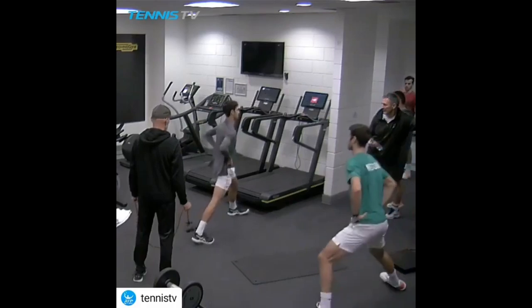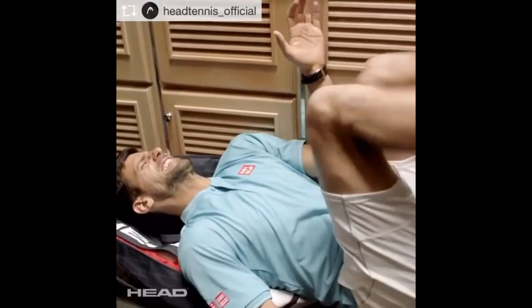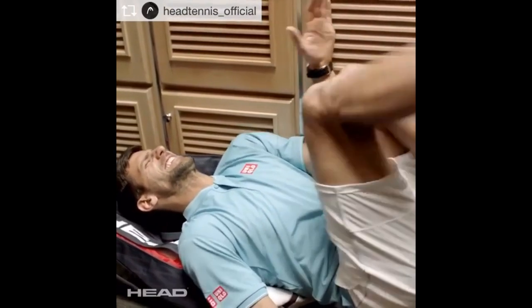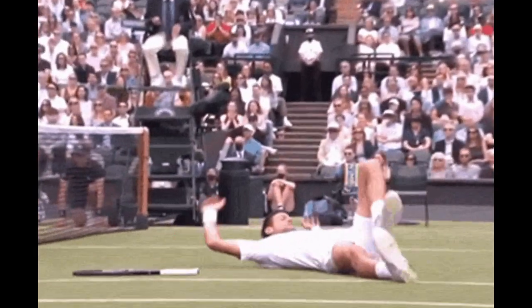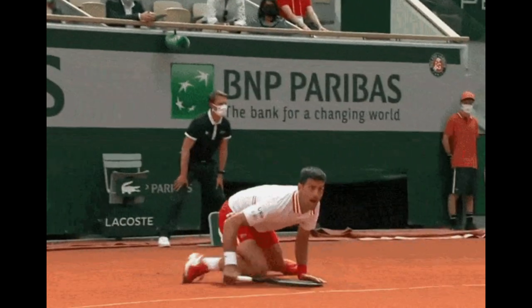Furthermore, stretching contributes to mental preparation. As Djokovic eases into his stretches, he can focus his mind, concentrate on his breathing, and mentally prepare for the challenge ahead. This mental aspect is just as important as the physical, as it helps him stay calm and composed during high-pressure situations.